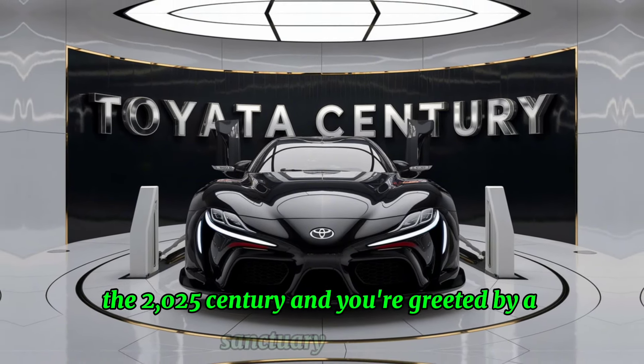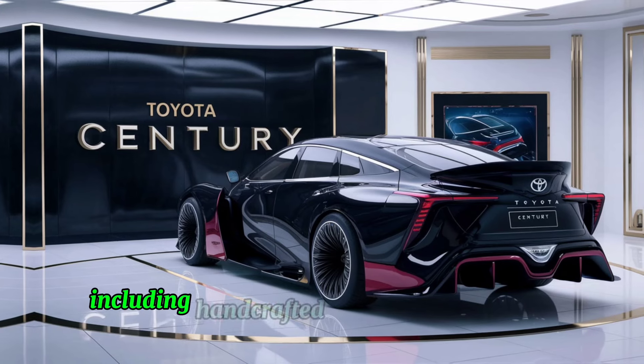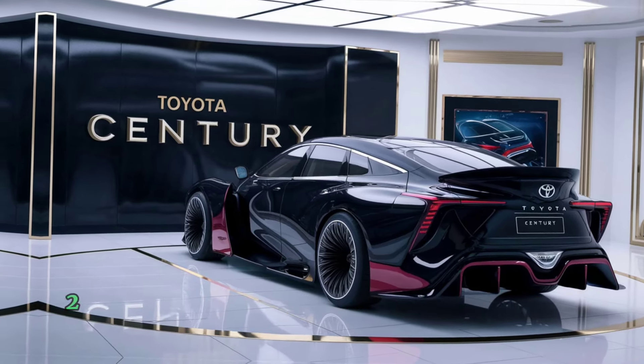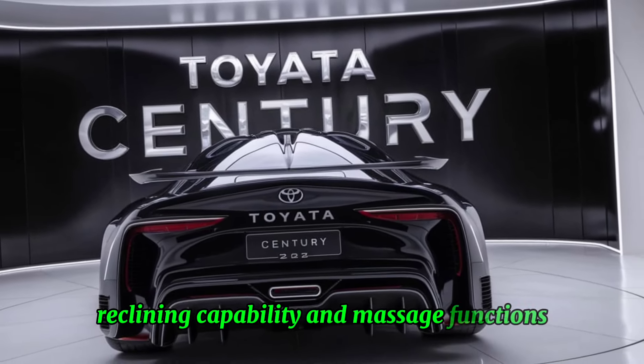Step inside the 2025 Century and you're greeted by a sanctuary of luxury. The cabin is meticulously crafted with the finest materials, including handcrafted wood trim and plush leather upholstery. The rear seats offer executive class comfort with ample legroom, reclining capability, and massage functions.